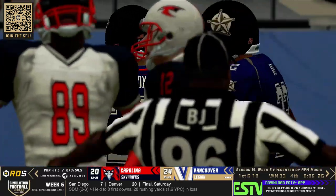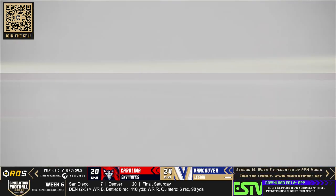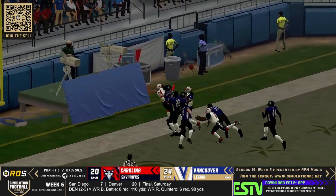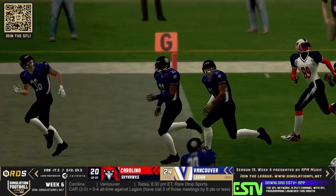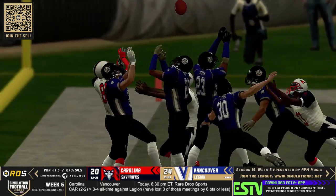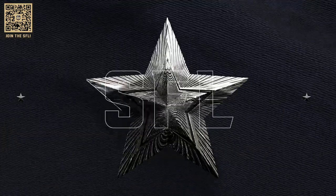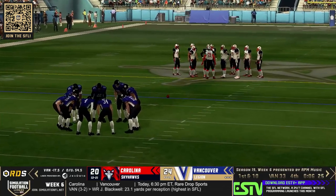And Vancouver are going to win this game — it was a close one. Another single possession game for the Vancouver Legion, but this time they come out on top. Vancouver came into this series winning all four of their previous matchups, but three of them were decided by six points or less. And sure enough, the final score: 24 to 20 after the kneel down — Vancouver with yet another single score win.